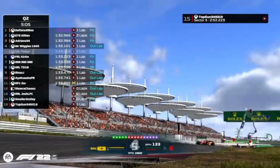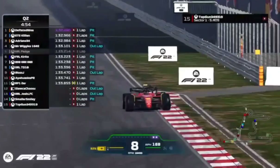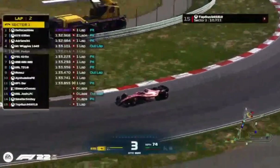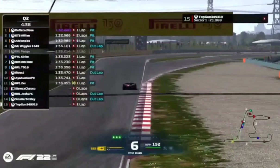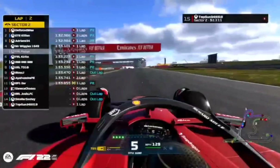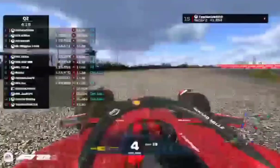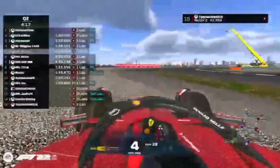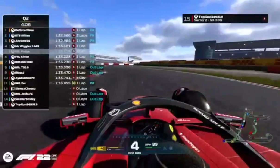On board with Top Gun — an Alfa Romeo gets nicely out of the way, but just on the inside curb there, Top Gun has a bit of a spin. Might be able to just back off this lap, regain some ERS, and go again. Sometimes there might be a bit of a delay so the music might come through.